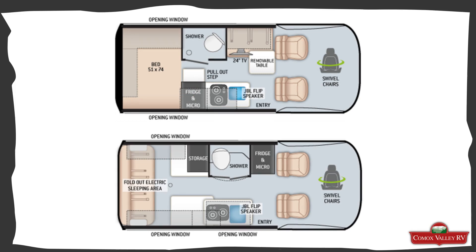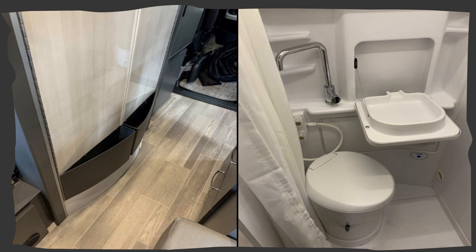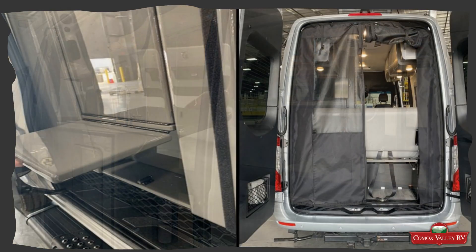The Thor Sanctuary 4x4 comes with two great floor plans to choose from, and luxurious interiors — off-roading doesn't have to mean you have to rough it out. It also features an exterior that blends into the camping environment.